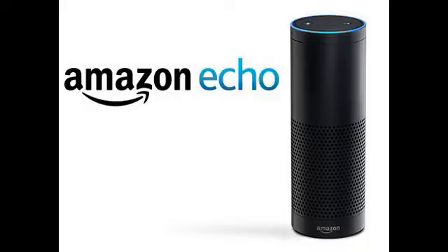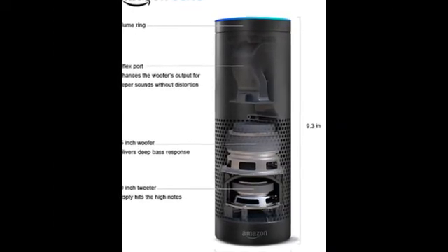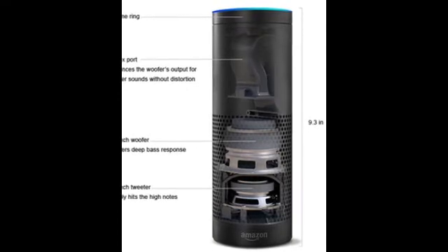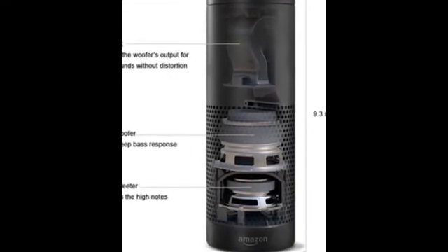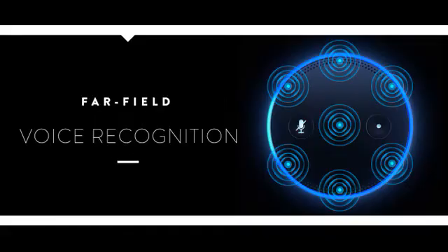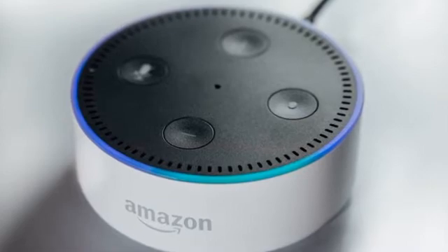Amazon Echo is the undisputed flagship Alexa device. It stands 9.3 inches tall and packs the most impressive audio punch with 360-degree sound from a 2.5-inch woofer and a 2.0-inch tweeter. Like all three Alexa smart speakers, Echo has an array of seven microphones for picking up audio commands wherever they come from in the room, even over music playing. It can serve as a powerful wireless external speaker for your smartphone as well.